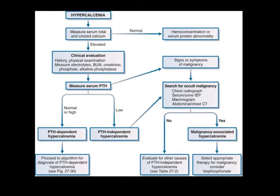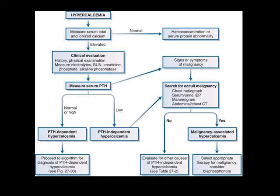For the hypercalcemia algorithm: measure corrected (or ionized) calcium, perform clinical evaluation including chemistry panel, ALP, and PTH. If PTH-dependent, proceed through that algorithm. If PTH-independent, look for occult malignancy - myeloma, mammogram, CT abdomen. If no malignancy found, look for granulomatous disease and lymphoma. If it is PTH-RP-related, these patients do respond to bisphosphonates while the malignancy is treated.